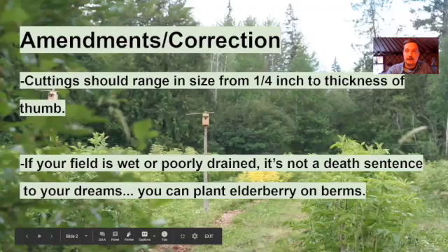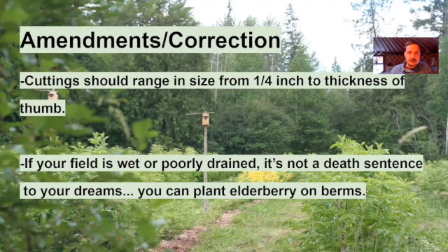Moving on to the amendments and corrections I wanted to make from my last presentation. I said that cuttings should range in size from a pinky finger to a thumb thickness — in fact, I meant to say they should range from a quarter inch or about the thickness of a pencil to the thickness of a thumb. If your field is too wet or poorly drained, it's not a death sentence to your dreams — you can plant elderberry on berms or hugelkultur to get them up and out of that wetness. They can't have wet feet; they have to be in a well-drained spot.